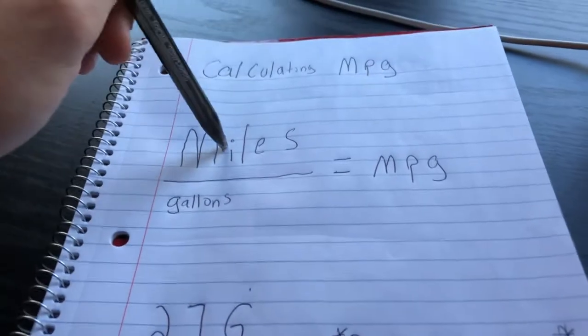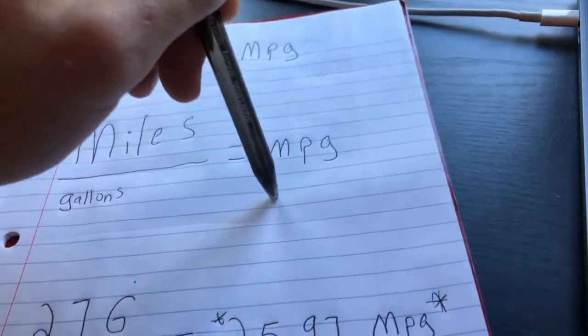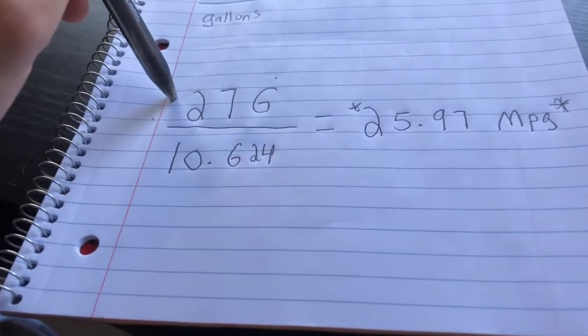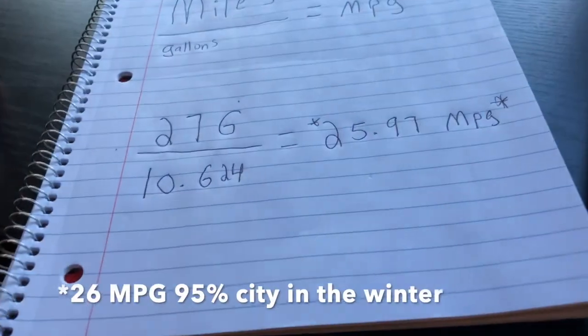Here's how you actually calculate fuel mileage: take the miles divided by the gallons, and that is the miles per gallon. In the case of the Corolla video you're watching right now, 276 miles, we used 10.624 gallons — that is 25 miles per gallon. It's pretty simple math.